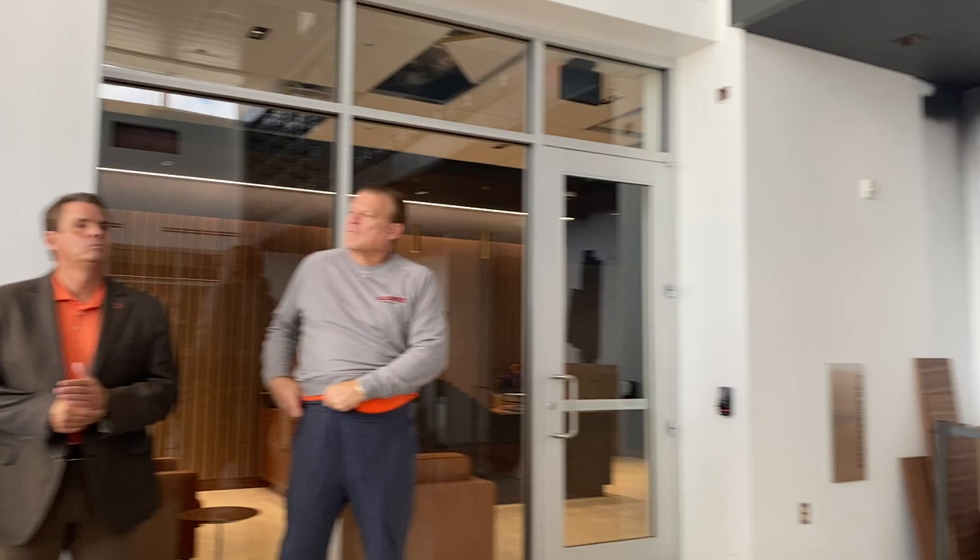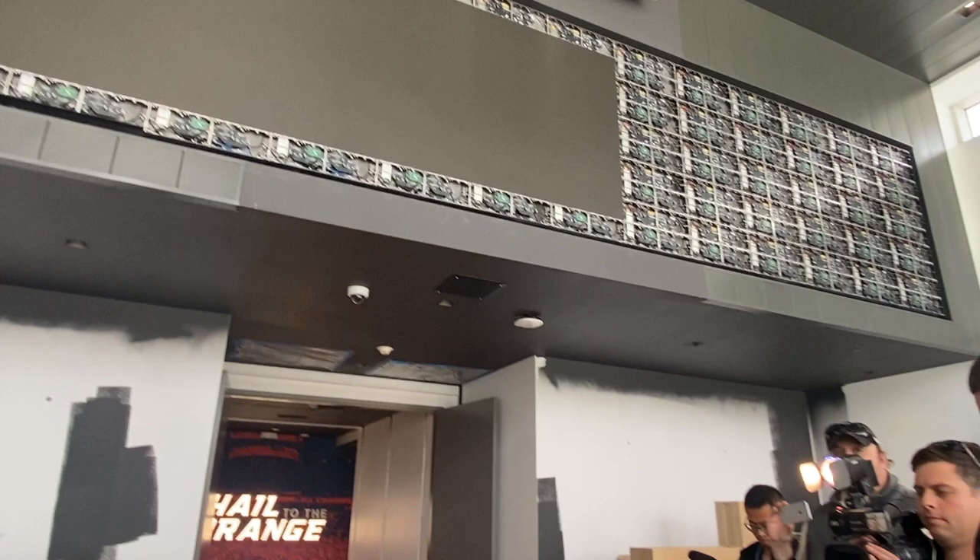Welcome everybody, great to have you with us. Excited to show off our new home, the Elvin facility. New in some ways, not so much in others. I thought I'd maybe just kind of level set here at the beginning and give you a few relevant statistics that I think you might find to be of interest.